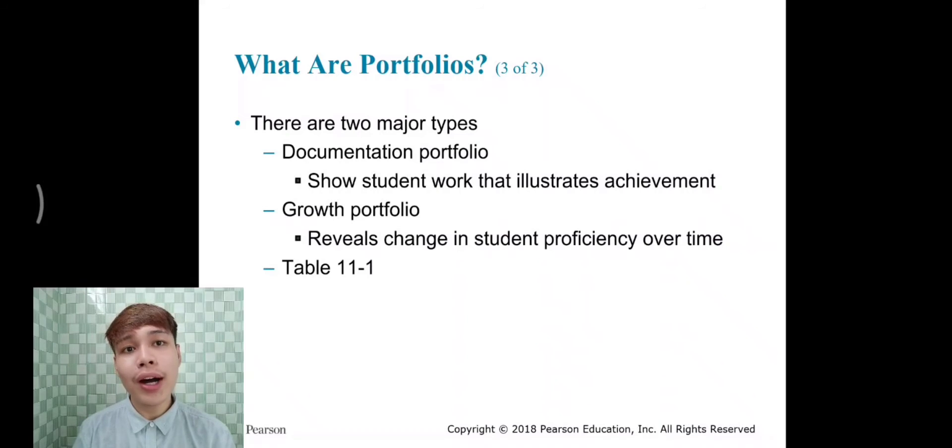There are two major types of portfolios. The first is the documentation portfolio, which shows student work that illustrates achievement. The second is the growth portfolio, which reveals change in student proficiency over time.